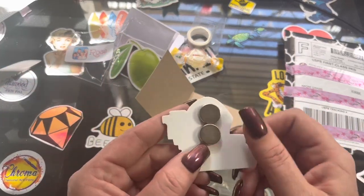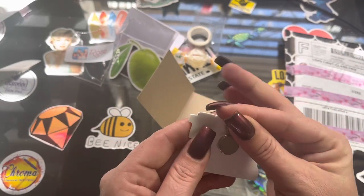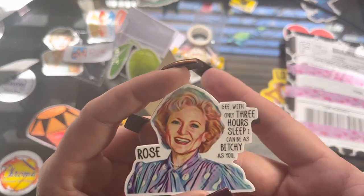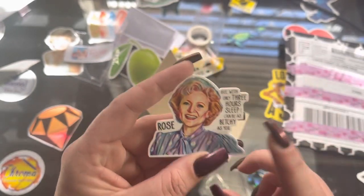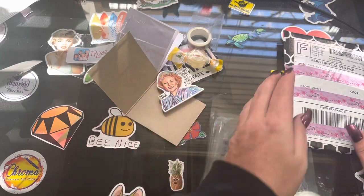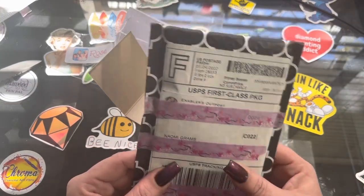As you can see, it is a cover minder — it has two magnets on the back. The design features Betty White as Rose, saying: 'With only three hours of sleep, I can be as bitchy as you.' That is awesome! I miss Betty White. So this next one comes to us from Enablers Outpost.